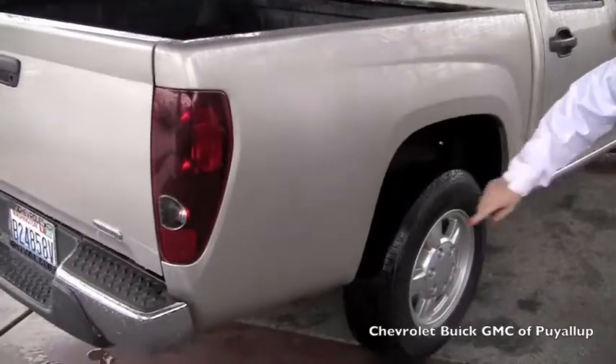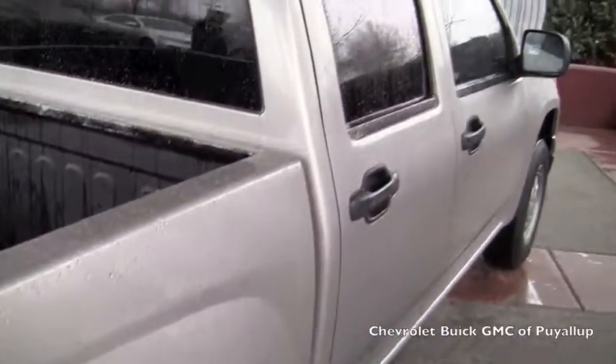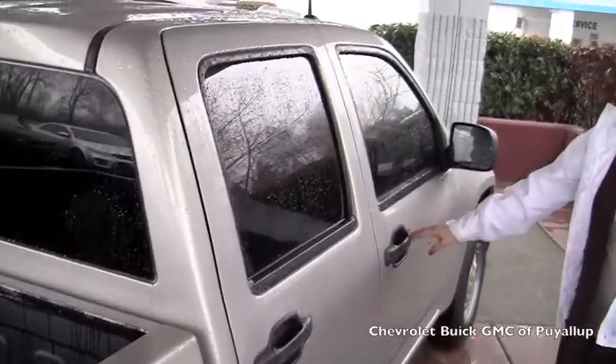Nice stock wheels — maybe one tiny little chip, just one. We can always get that fixed too.